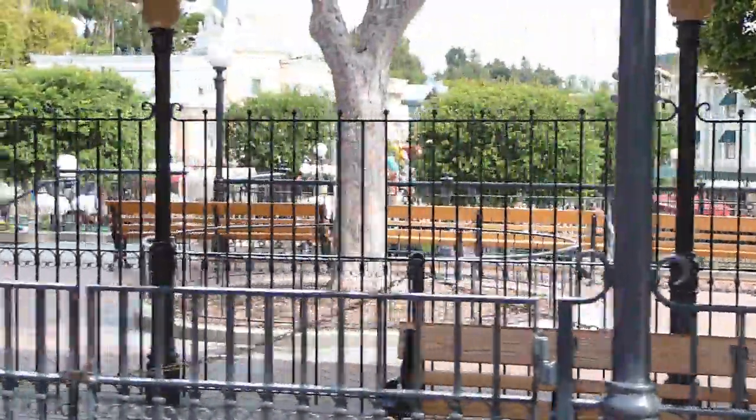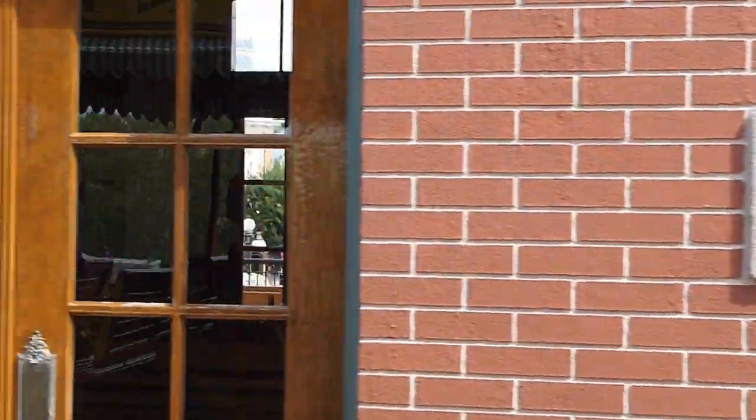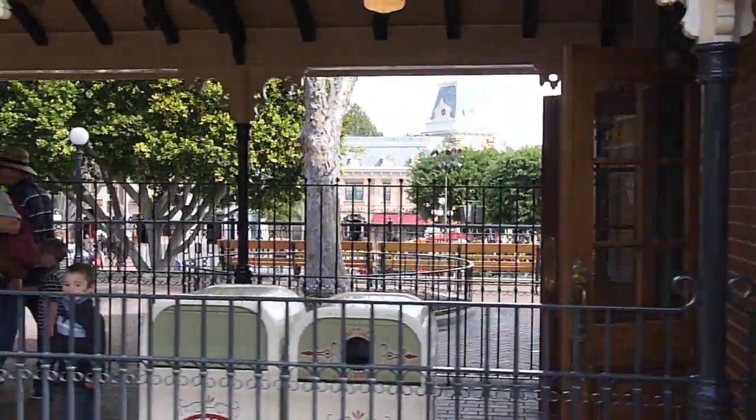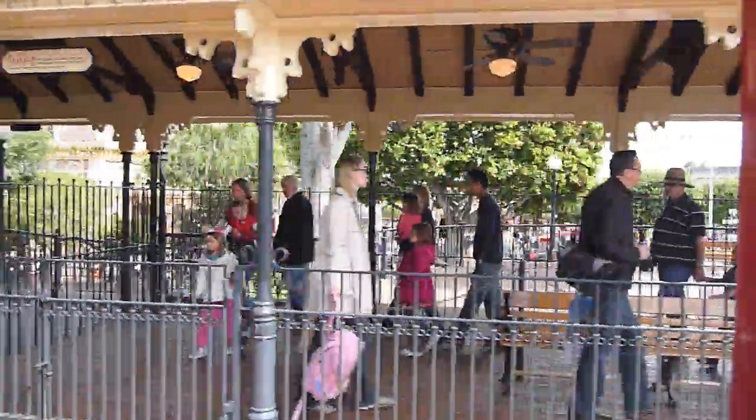Hello, folks. Welcome aboard the Disneyland Railroad. We're now embarking on a grand circle tour of the Magic Kingdom with stops at New Orleans Square, Mickey's Toontown, and Tomorrowland, followed by a visit to the Grand Canyon and the Primeval World.